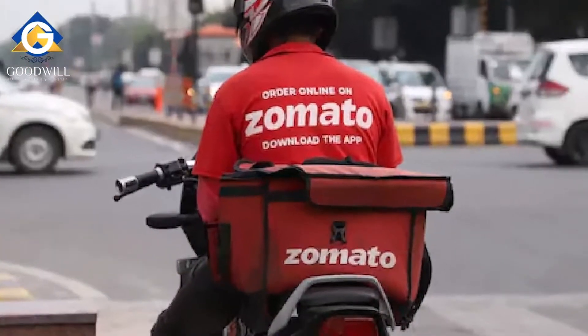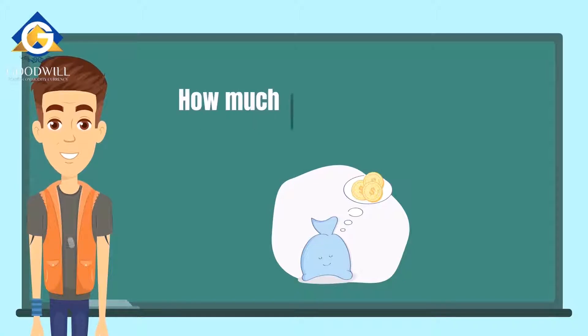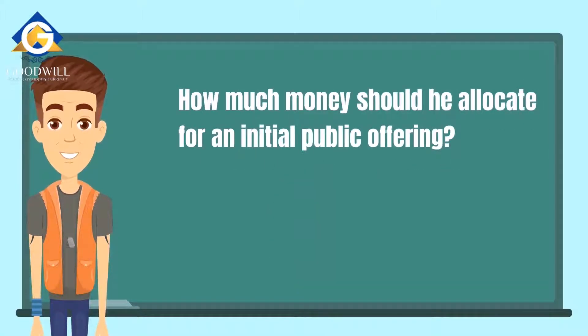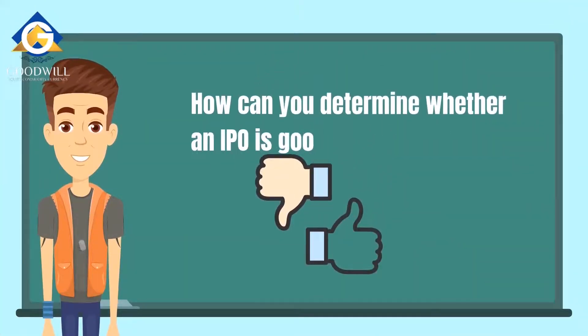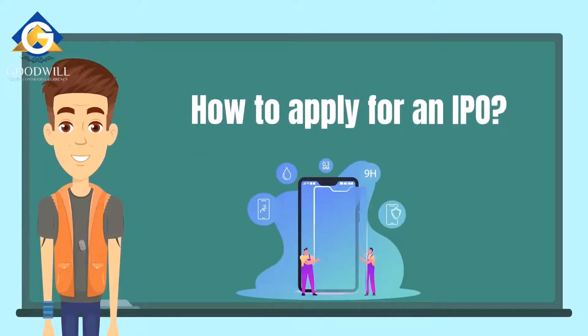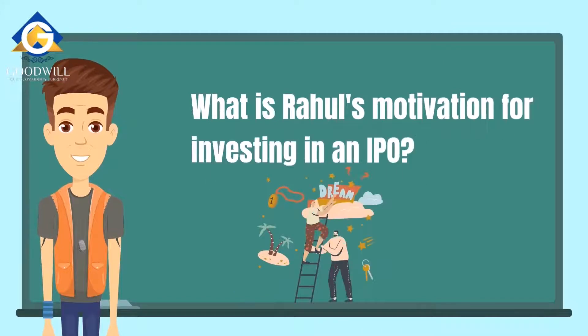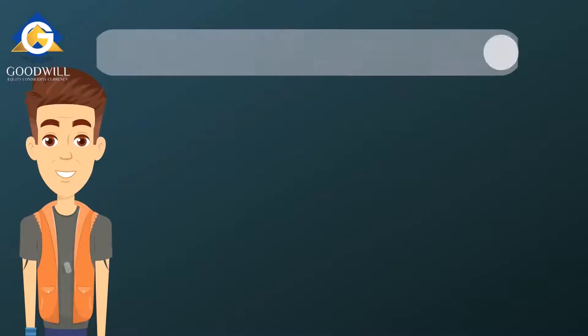Rahul needs to answer four big questions before taking the next step. One: how much money should he allocate for an IPO? Two: how can you determine whether an IPO is good or bad? Three: how to apply for an IPO? Four: what is Rahul's motivation for investing in an IPO?